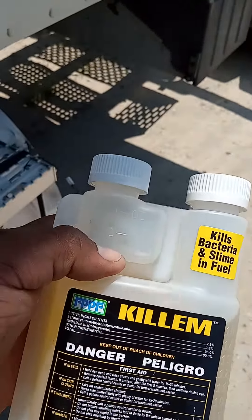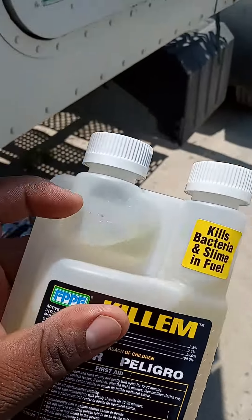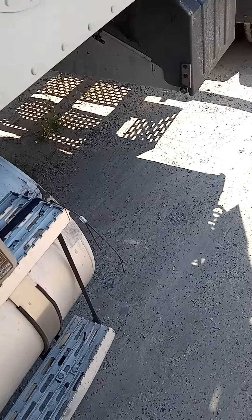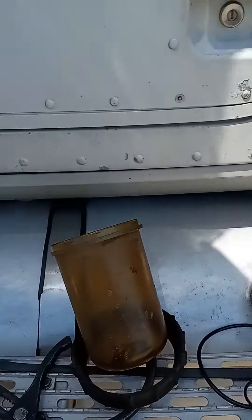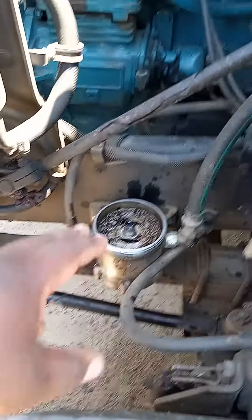It don't take much of this stuff now. Per 100 gallons, this is what you're going to use right there. So I'm going to drop it in, put that in the east side of the tank right there. And then I'm going to clean all this up right here.